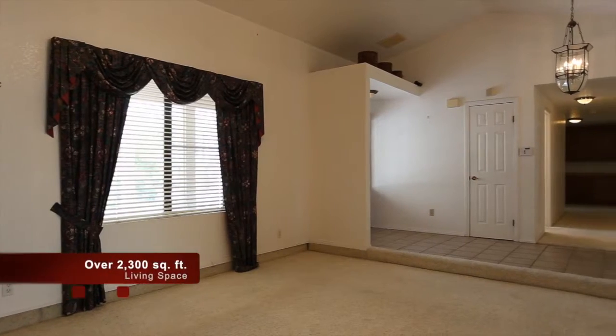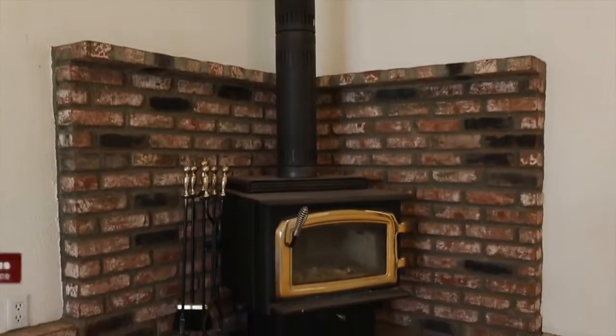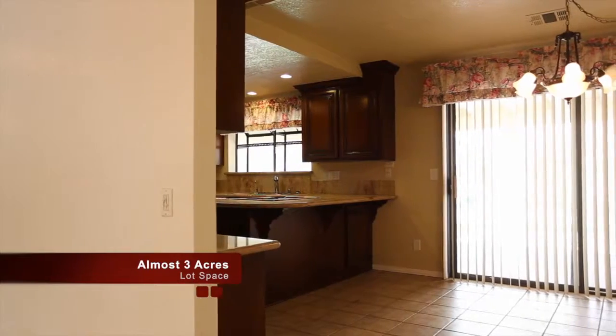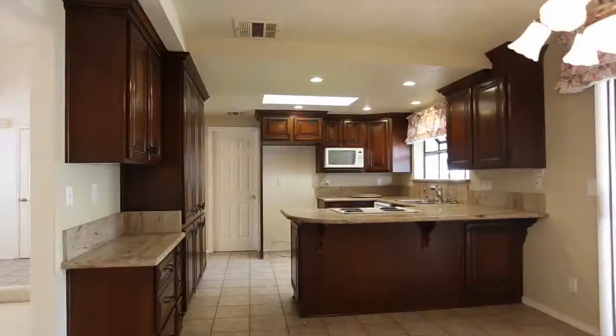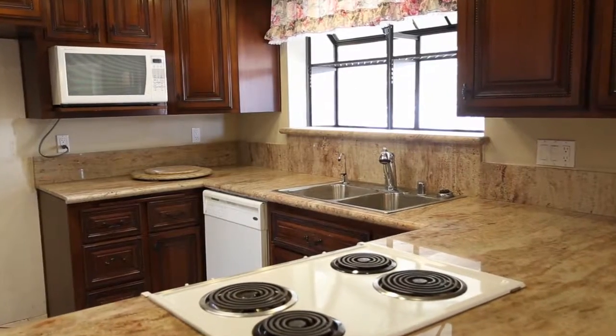This 3-bedroom, 3-bath home features over 2,300 square feet of living space, situated on almost 3 acres of land. The kitchen features tile floor and updated cabinetry.